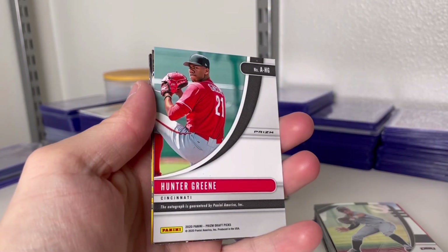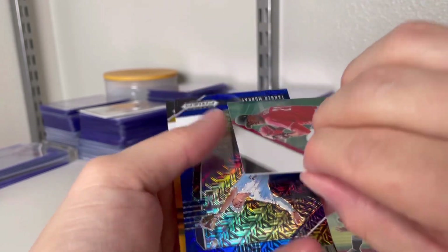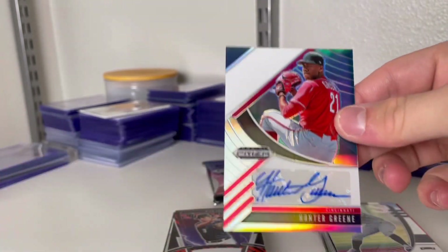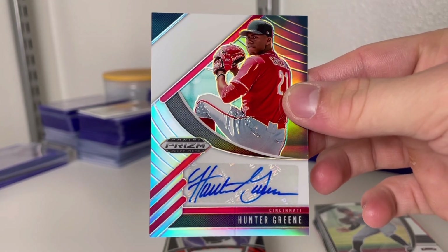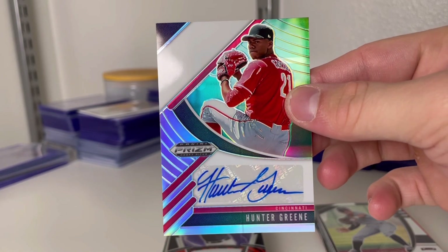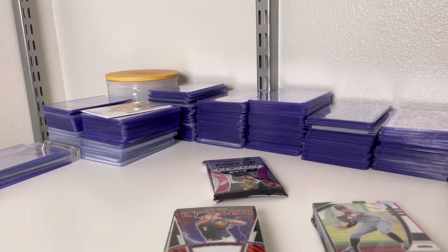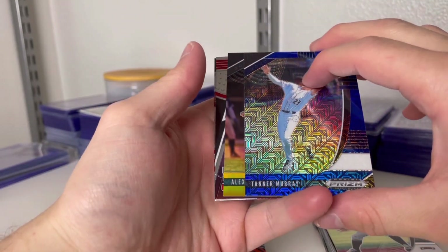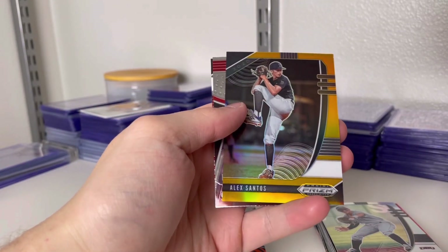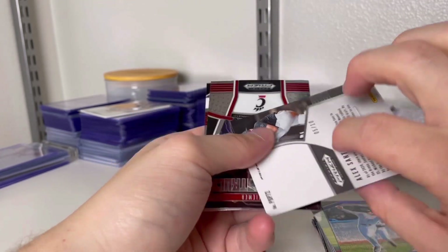There we go — for the PC group watching, this guy! Oh yeah, that's a nice auto. There we go — I know he's one of the top prospects, he's a beast, he's just so injury-prone. It's hard to throw a hundred-plus. It's a 10 of 5, or numbered to 10.